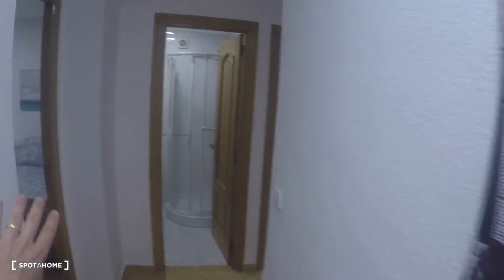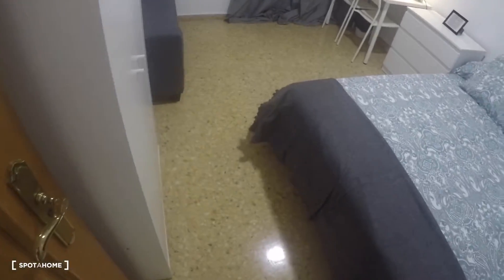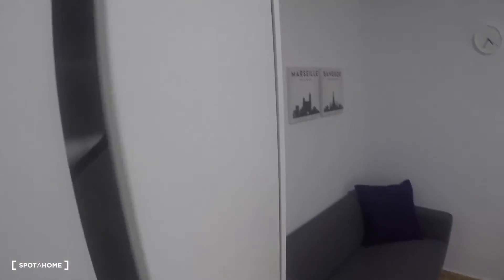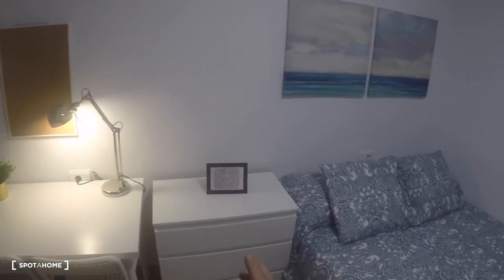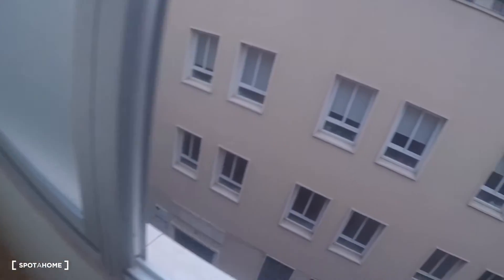Back in the corridor, the next door on the left is bedroom number three. It's a nice bedroom with a double bed, a wardrobe, a sofa, a desk, two chairs, a chest of drawers, and a window with exterior views — actually a small balcony with street views.